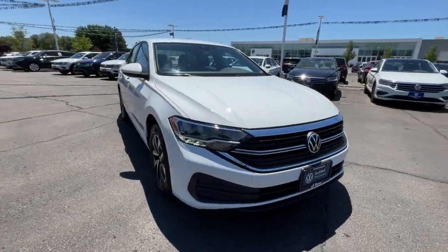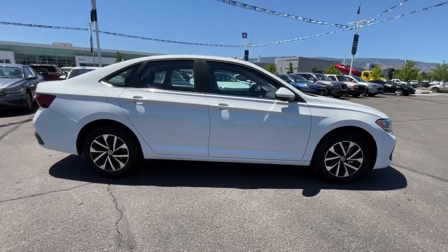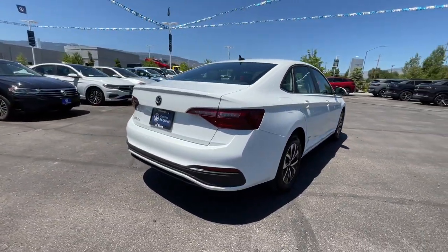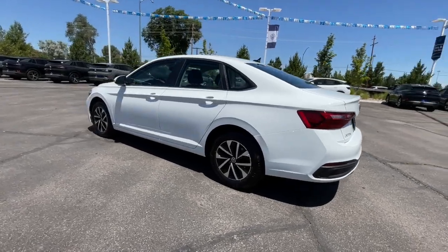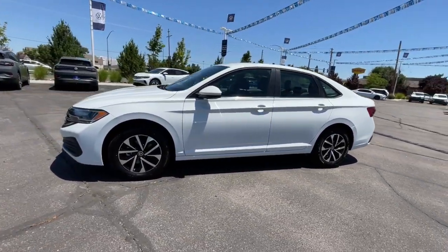Hop into the 2022 Volkswagen Jetta. With less than 15,000 miles on the odometer, this vehicle stands out from the rest. This stylish Jetta offers an impressive suite of amenities, spirited performance, and the safety features you need to feel confident on every journey. It's loaded with common sense, yet makes you feel sensational.